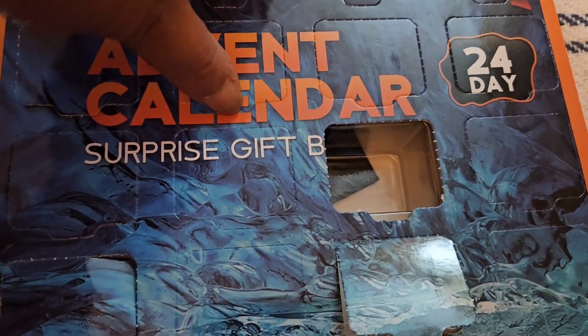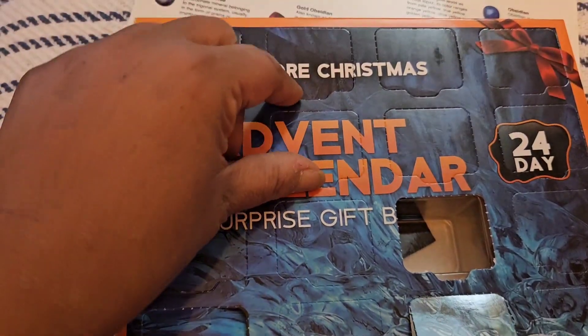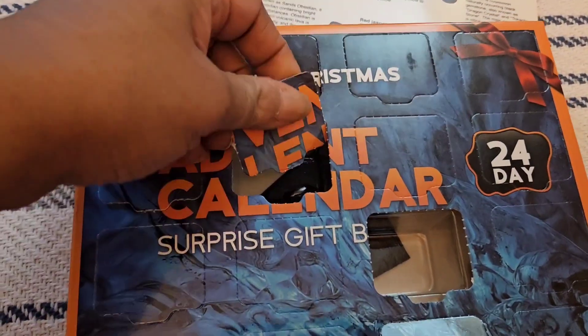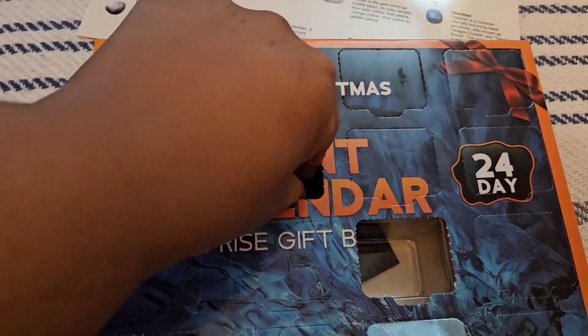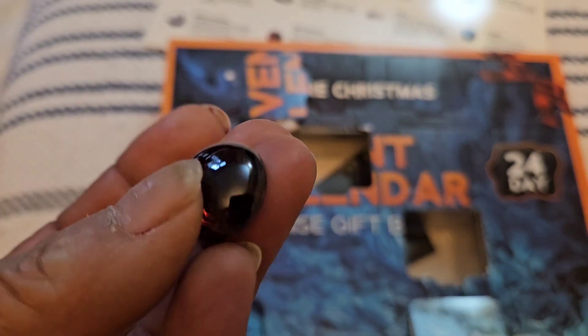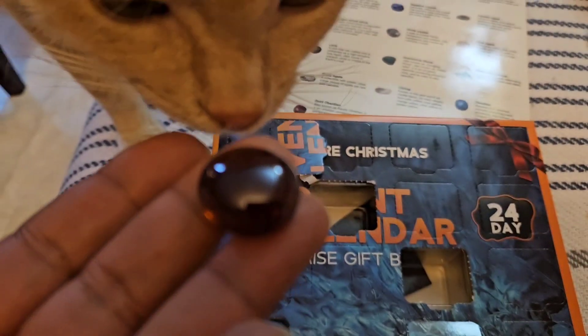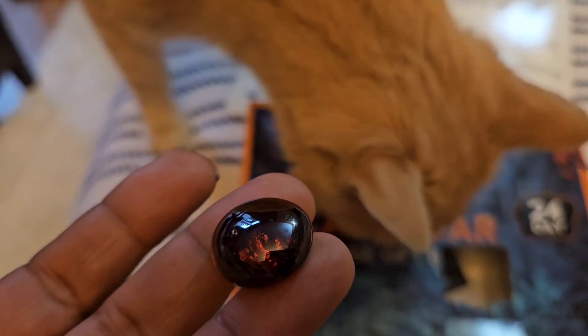We're going to find where that opening is. I'm starting to open that one. Well, that's a shiny one. Let's take a look close up — it has almost like an amber-red look to it.